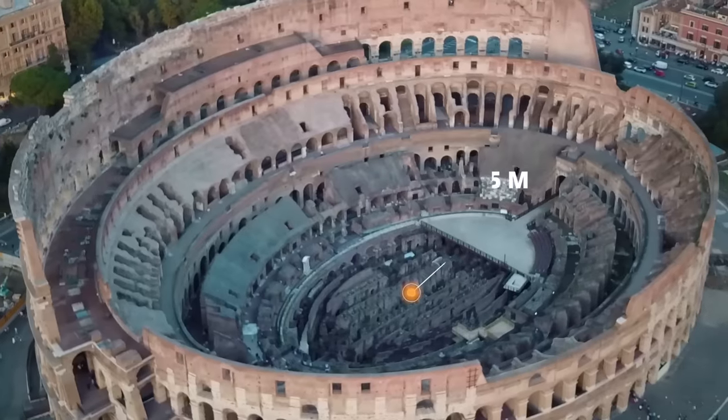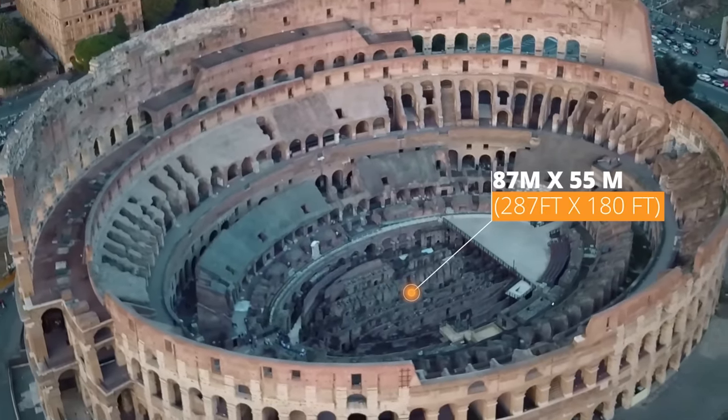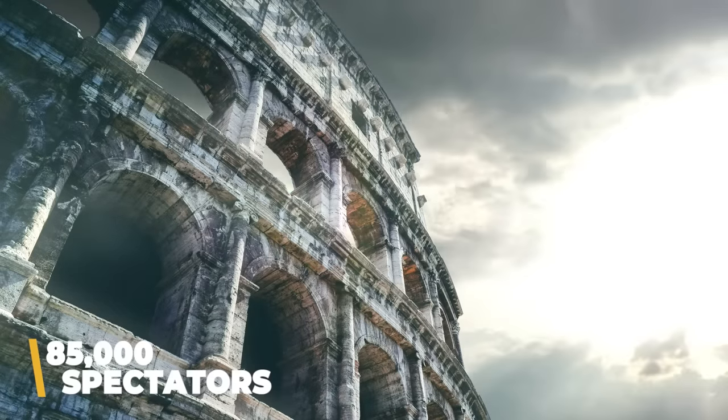Built in the first century AD, the six-acre Colosseum was similar in size to a modern-day football stadium. The arena floor was 87 meters by 55 meters, or 287 by 180 feet, very close to the size of a football field. The entire structure was 189 meters long, 156 meters wide, and 48 meters tall, and it had a maximum capacity of about 85,000 spectators.